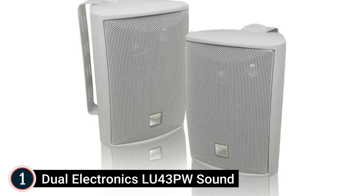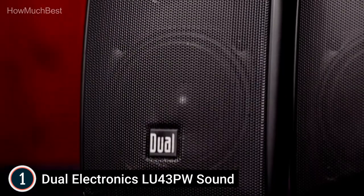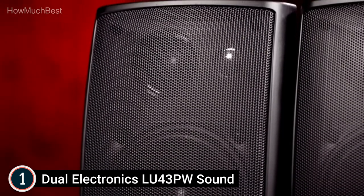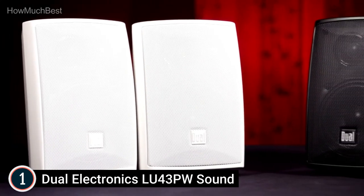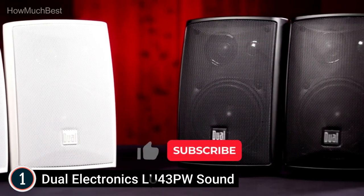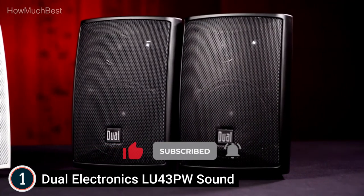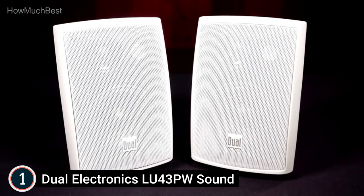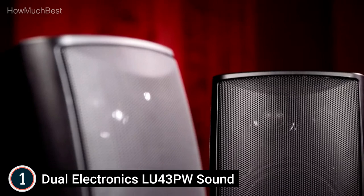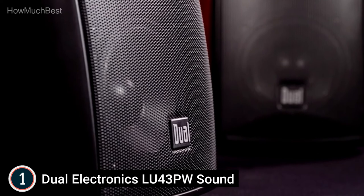The top pick on our list: the Dual Electronics LU43PW. Made to live indoors and outdoors, these workshop-quality speakers can be mounted or placed in any open space — by the pool, under your patio, in the garage, on a shelf — and regardless of positioning, they will deliver amazing sound. Digitally optimized for expansive diffusion and powerful bass, the three-way speaker design and 4-inch woofer produce precise acoustic diffusion with deep, rich bass for a truly full range of sound.